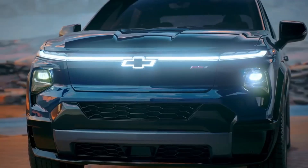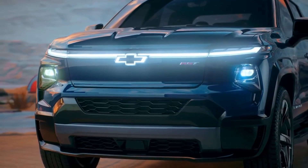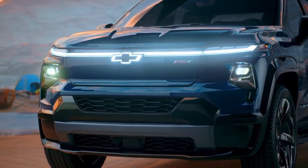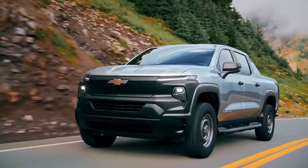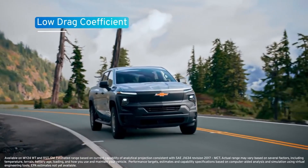The front-end design is sculpted to efficiently direct air down the body side, significantly reducing drag and turbulence. The Silverado EV work truck is estimated to have one of the lowest drag coefficients of any available production full-size pickup truck, which helps enable our impressive available range.